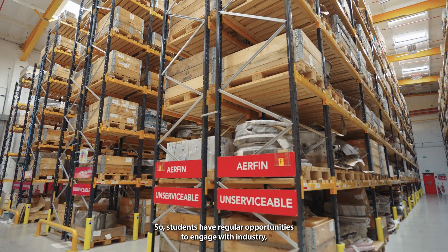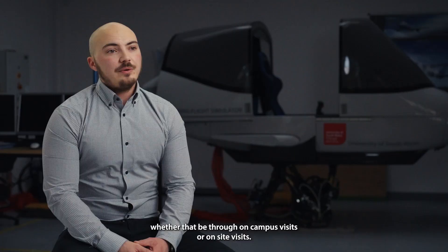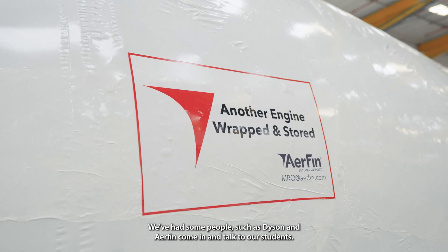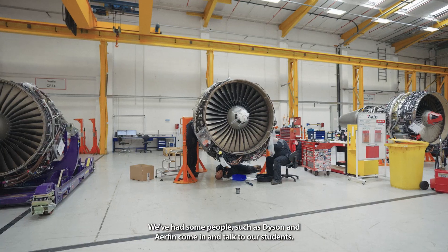Students have regular opportunities to engage with industry, whether that be through on-campus visits or on-site visits. We've had companies such as Dyson and Airfin come in and talk to our students.